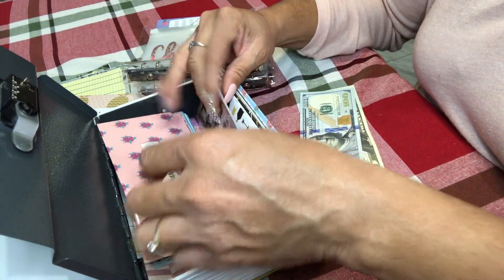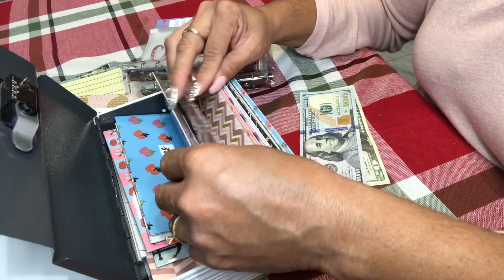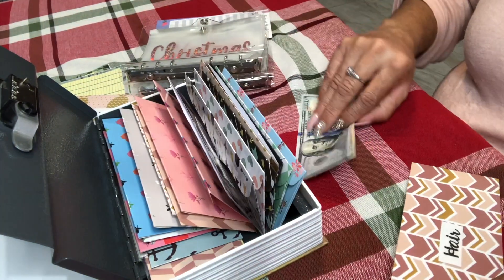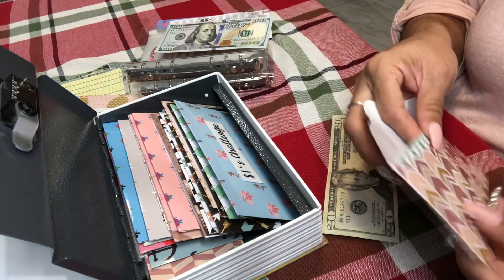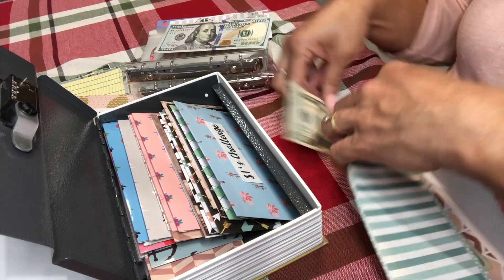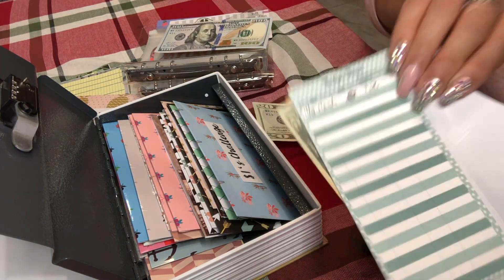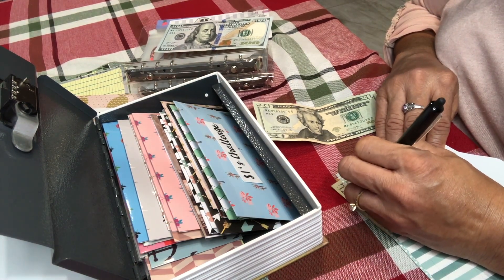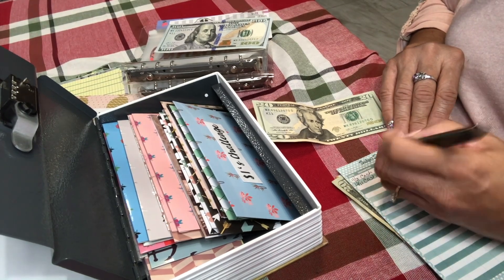Dental, entertainment, emergency fund, graduation trip, medicine, medical, hair — okay, I'll do $20 for hair. I already have $20 in here, so I'm going to add another $20 to my hair fund. Cash plus $20, new total is $40.